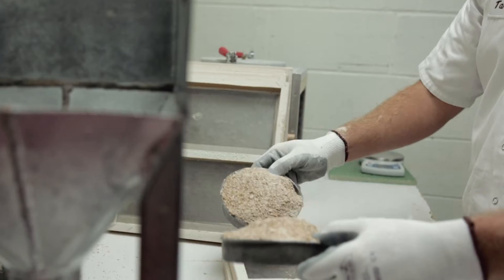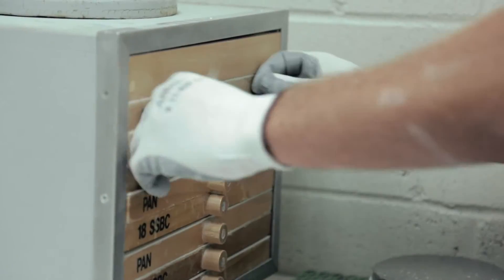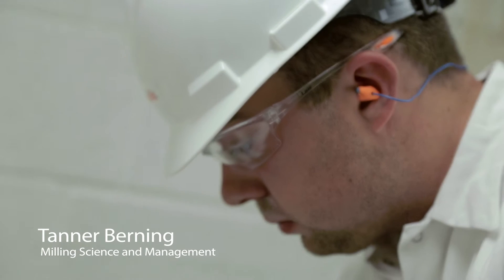I believe milling science provides you with not only the knowledge but also the opportunity to get into industry, and it prepares you very well for professional careers.